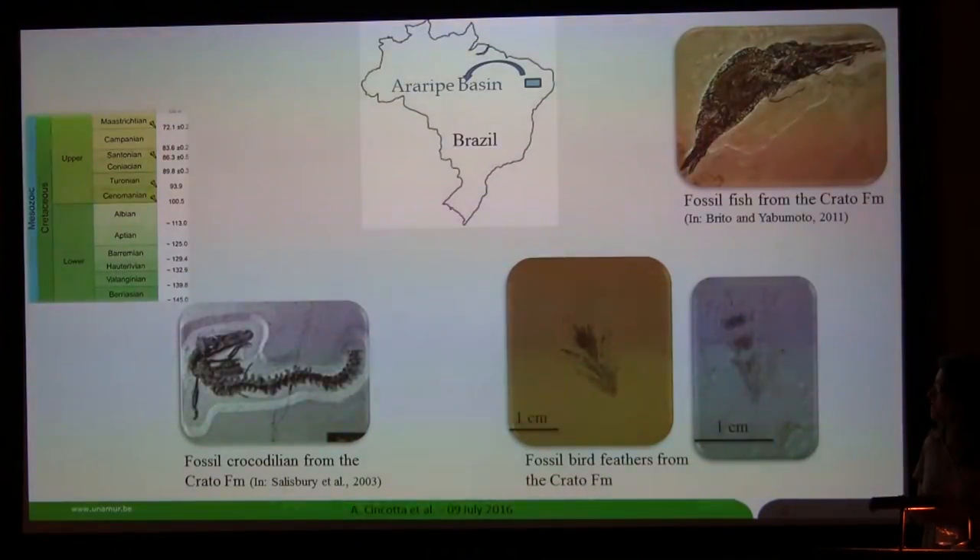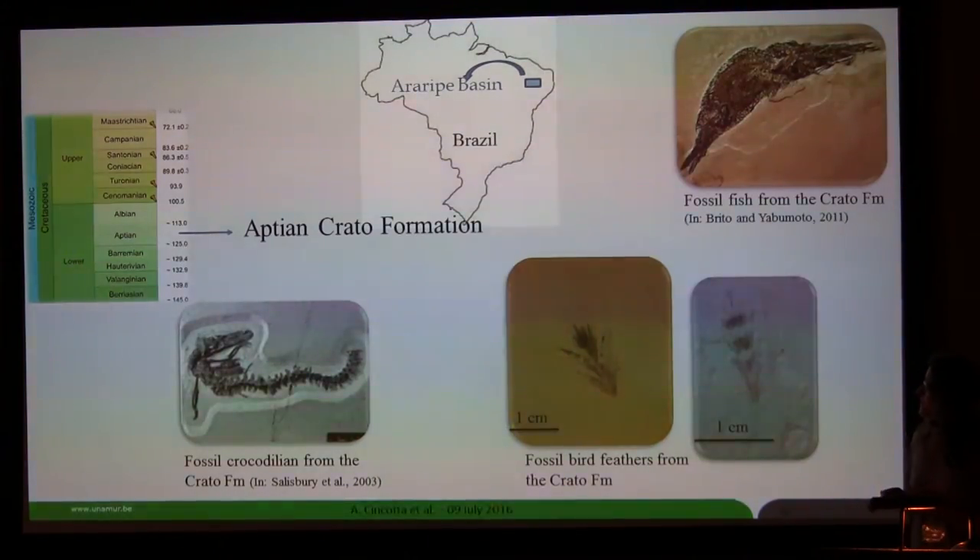The fossil I'm talking about comes from a really famous Lagerstätte — the Lagerstätte of the Crato Formation. This Lagerstätte is located in northeastern Brazil, in the Araripe Basin. It yields really rich fossil content, with remains of fishes, crocodilians, birds, feathers, turtles, and of course insects. The Crato Formation consists of thinly laminated limestones and corresponds to a lacustrine environment during the late Aptian or maybe also early Albian.